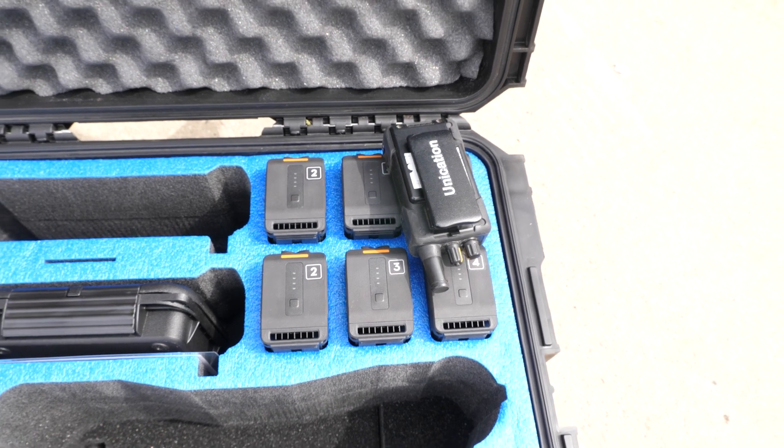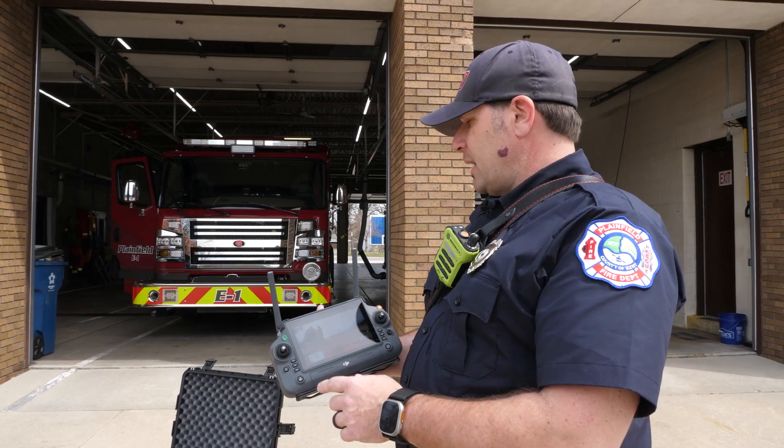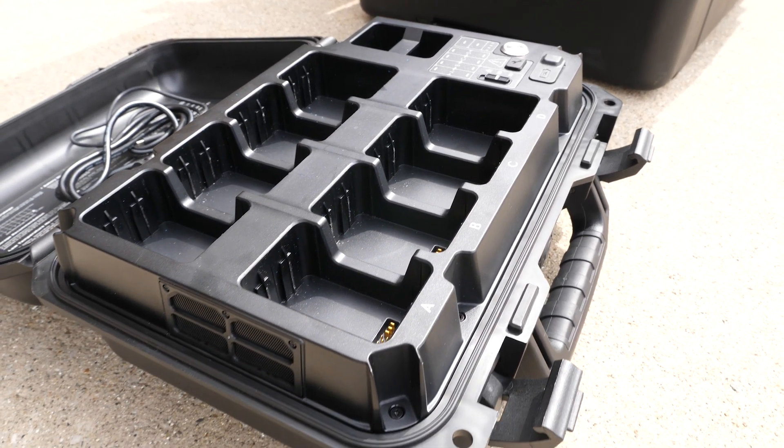It comes with a set of eight batteries. Those eight batteries give us the opportunity to fly up to two hours with our recharging batteries, and then we've got a charging box to charge all eight batteries.